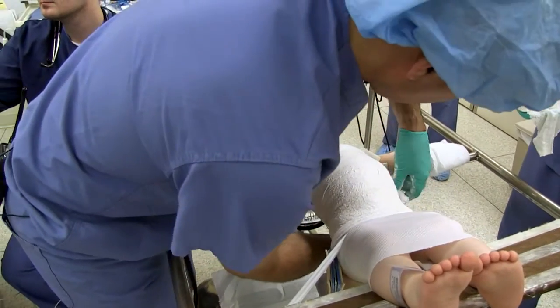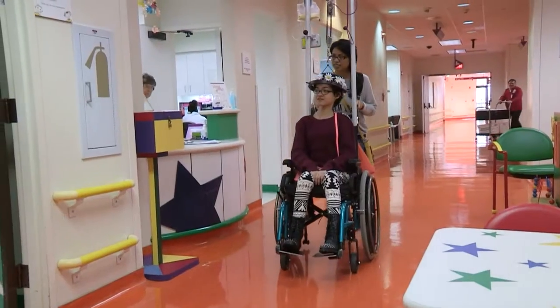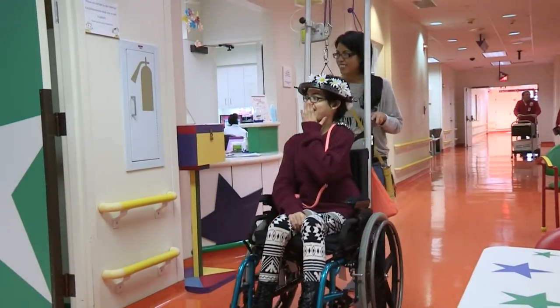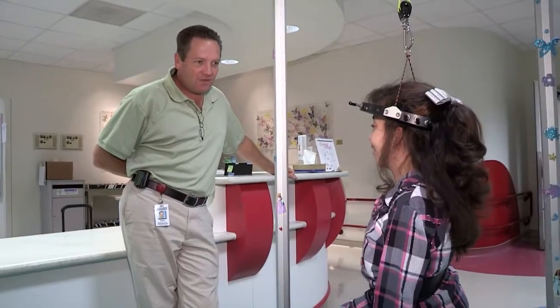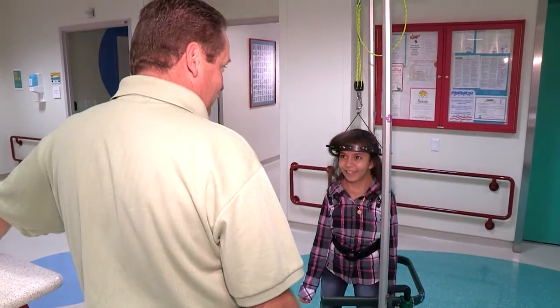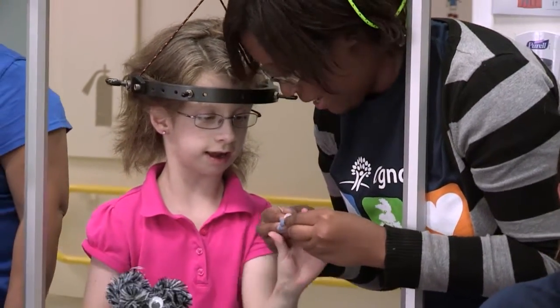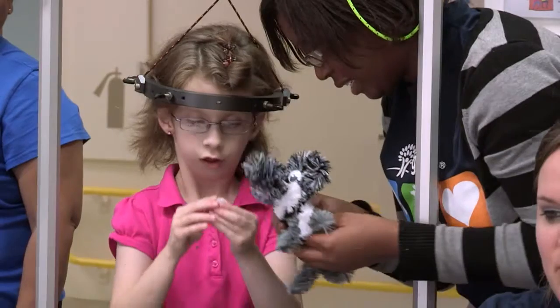The treatments may be things like casting or bracing or the use of halo gravity traction. This is a very interesting technique where we can actually attach a ring to the patient's skull and then suspend them by their own body weight with the use of traction, actually stretching them and getting their spine as straight as we can before we ever get to the operating room.